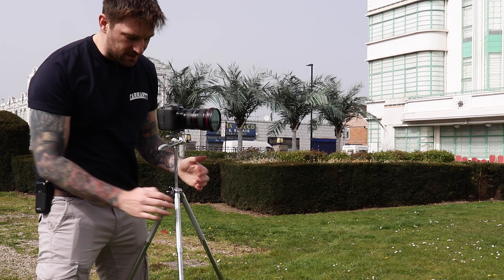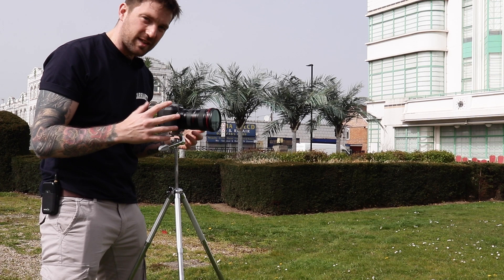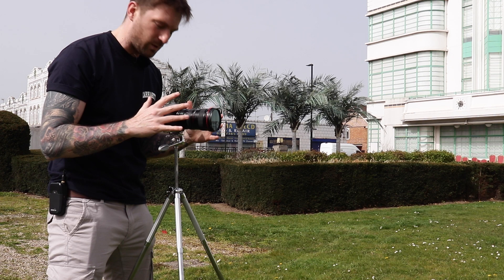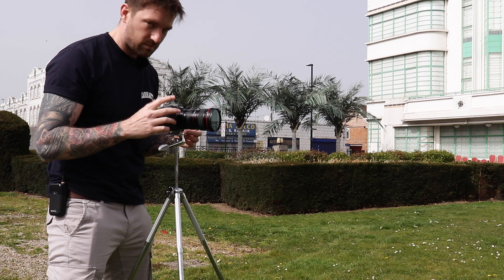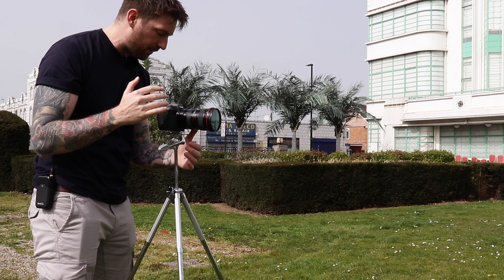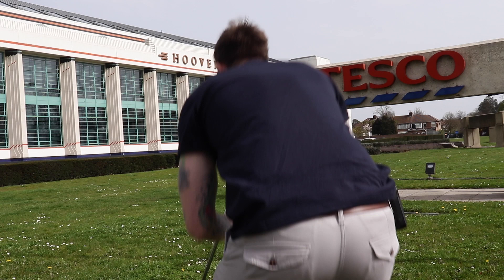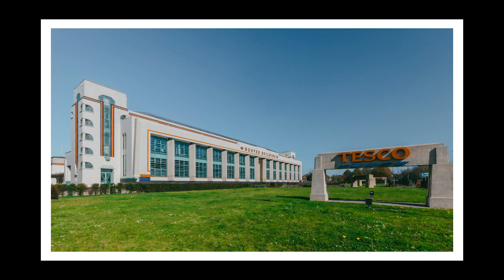I always have to forget something — I forgot my shutter trigger. This isn't the sturdiest of tripods, especially fully extended, it does have a little wobble to it, so a trigger would have been perfect but I've forgotten it. So I'm going to set it to a 10-second timer to keep it as steady as possible. I'm shooting f/11 to get as much of this building in focus as possible. Shutter speed doesn't really matter since I'm on a tripod, but I'm shooting at 1/125th of a second and ISO 100 because it's a pretty bright day.